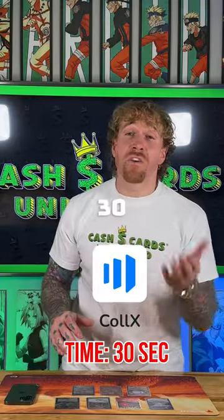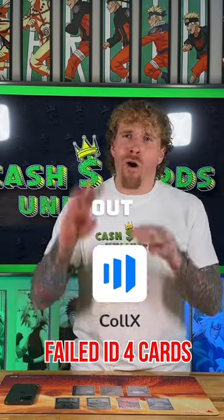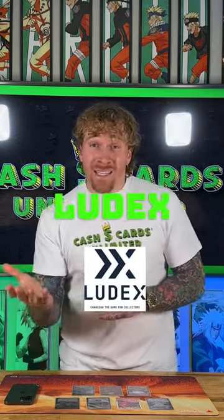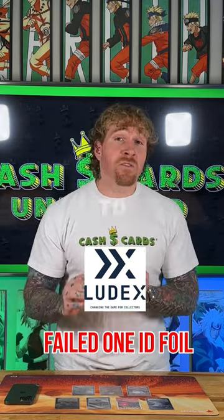Collex took only 30 seconds to finish, but they failed to properly ID and price out four cards. Ludex, on the other hand, took 50 seconds to finish, but they only failed to recognize one.